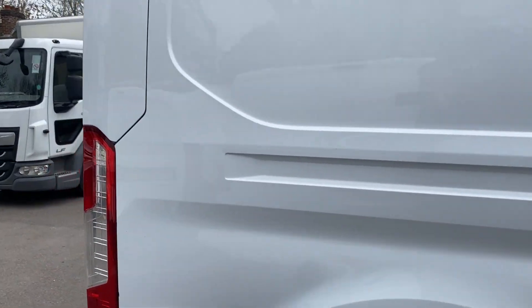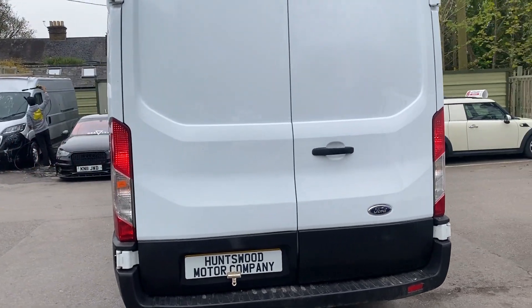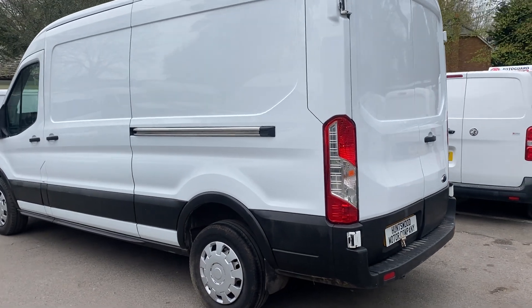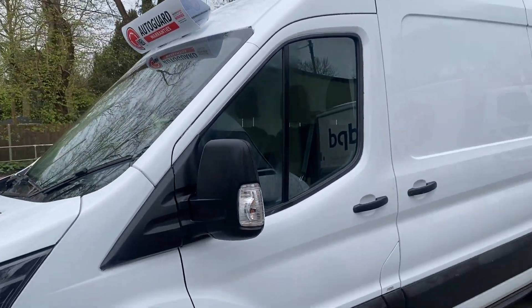We can arrange finance and offer free UK delivery. We also welcome part exchanges and offer finance through our broker. If you have any more questions about this van, please get in contact. Our office number is 01753 267 270.